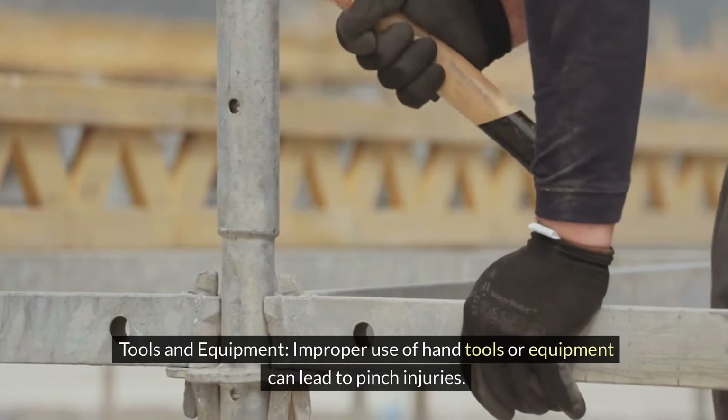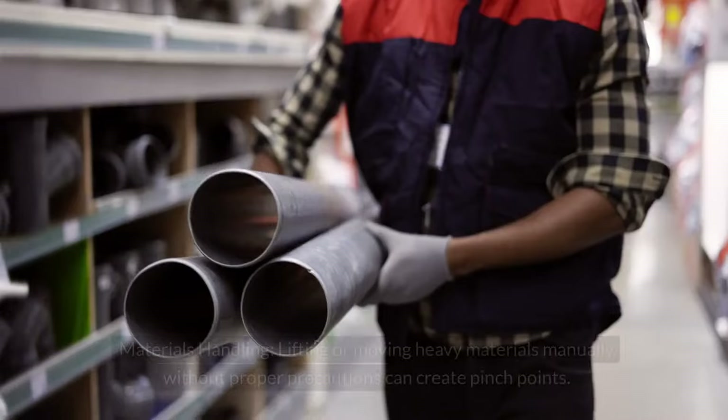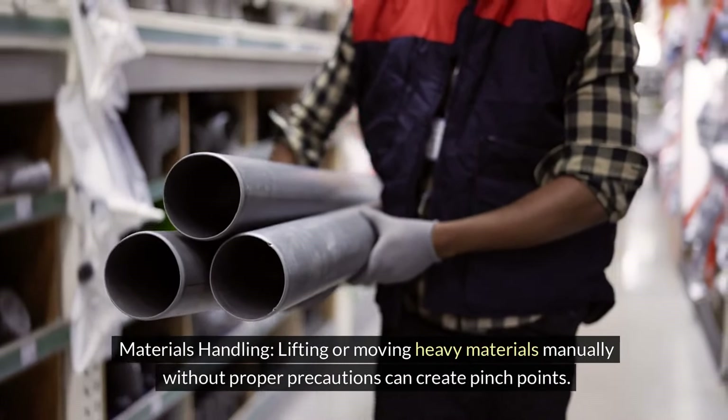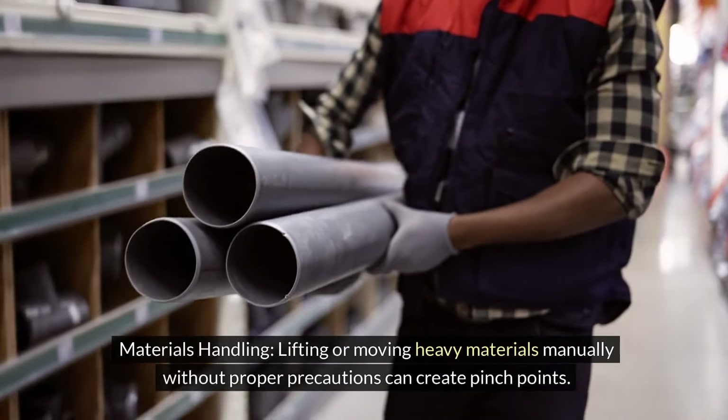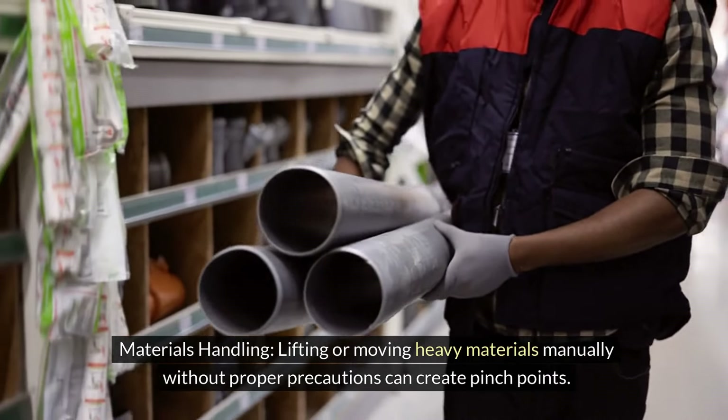Tools and equipment — improper use of hand tools or equipment can lead to pinch injuries. Materials handling — lifting or moving heavy materials manually without proper precautions can create pinch points.